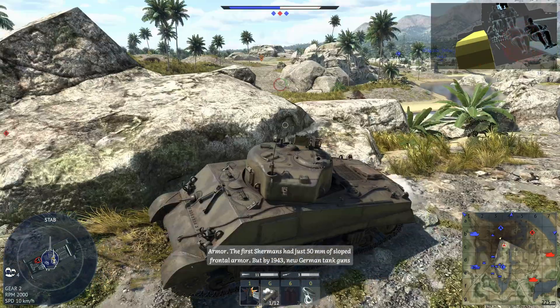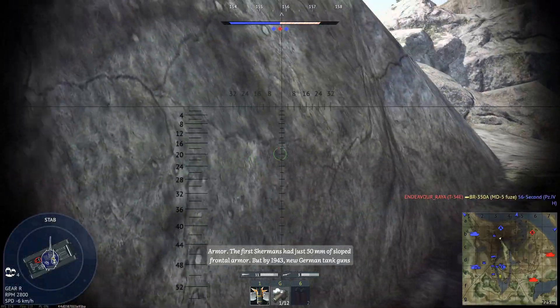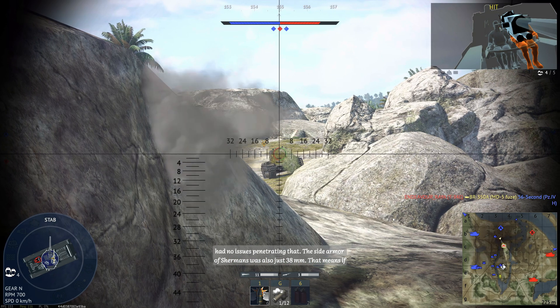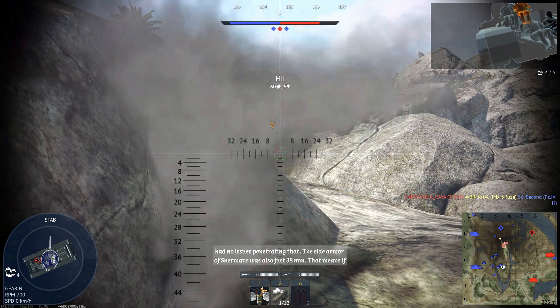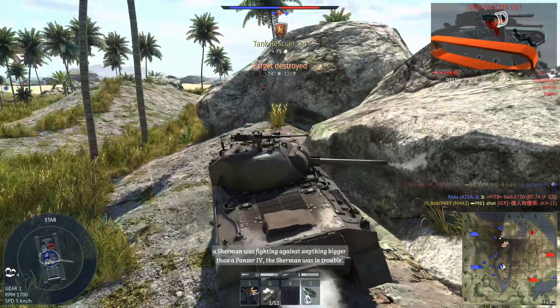Armor: the first Shermans had just 50 millimeters of sloped frontal armor, but by 1943, new German tank guns had no issues penetrating that. The side armor of Shermans was also just 38 millimeters. That means if a Sherman was fighting against anything bigger than a Panzer IV, the Sherman was in trouble.